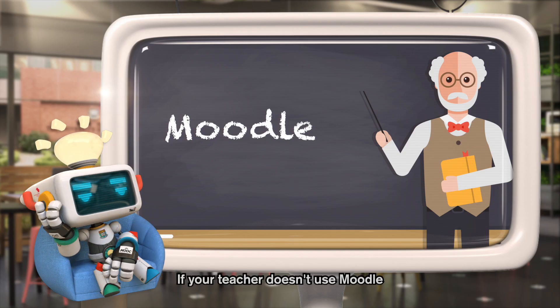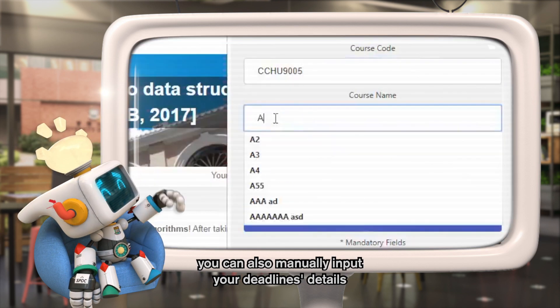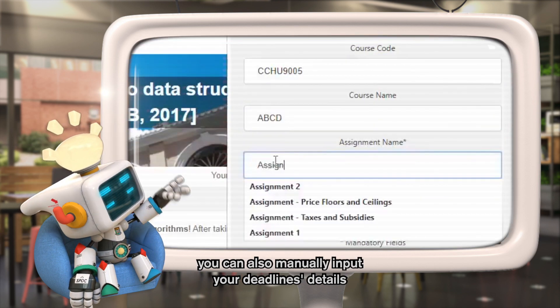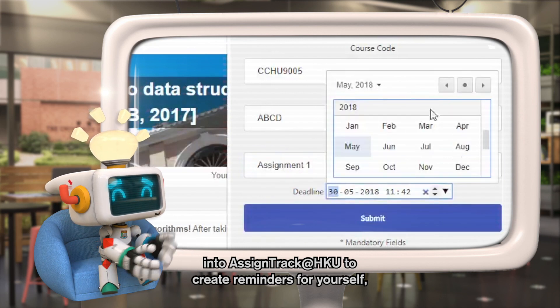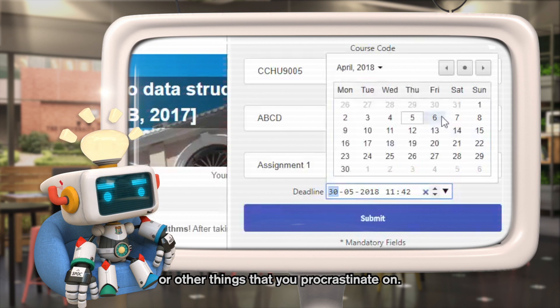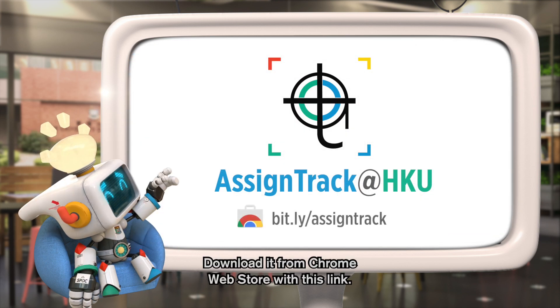If your teacher doesn't use Moodle, but you still want to manage your deadlines in one place, you can also manually input your deadline details into AssignTrack at HKU to create reminders for yourself, or other things that you procrastinate on. Download it from the Chrome Web Store with this link.